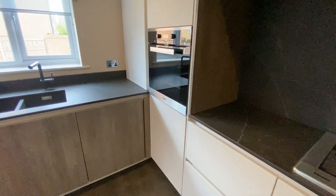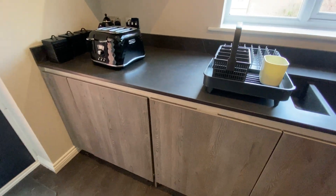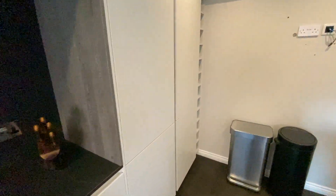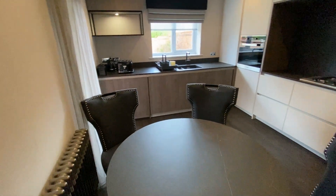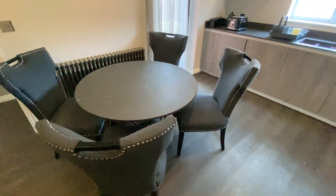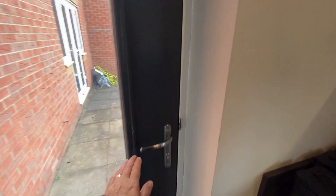There is a built-in eye-level oven, dishwasher and washing machine beneath the sink unit, and in the corner next to the wine rack is a built-in fridge and freezer. It's a well-appointed kitchen with high quality fitments and appliances, and big enough for a dining table, with a door leading to the rear garden.